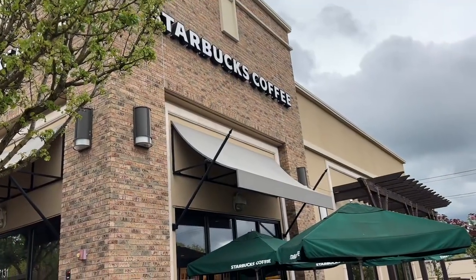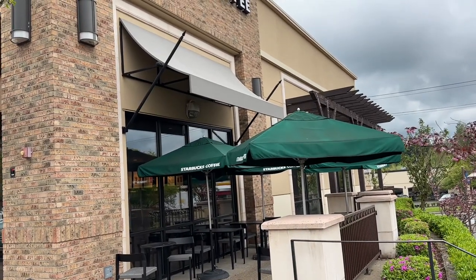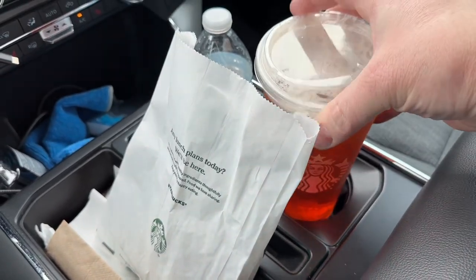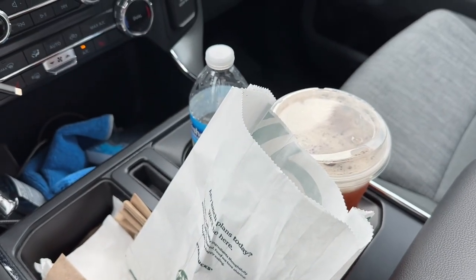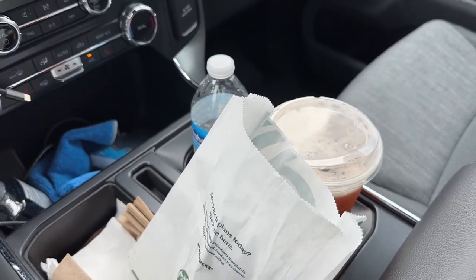Don't anyone tell Dutch Bros - it's just a quick stop, I promise. I went with the large classic iced tea and a bacon breakfast sandwich - turkey bacon, so it's half healthy, right? Alright, let's go check something else out.